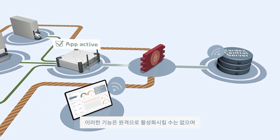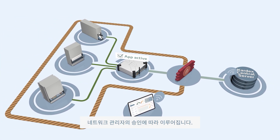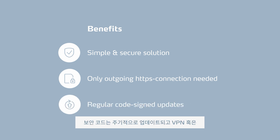This function cannot be activated remotely, but must be enabled by an administrator within your network. With Kardex Connect, we offer a simple and secure solution. Only an outgoing HTTPS connection over port 443 is needed, updated regularly with code-signed packages.